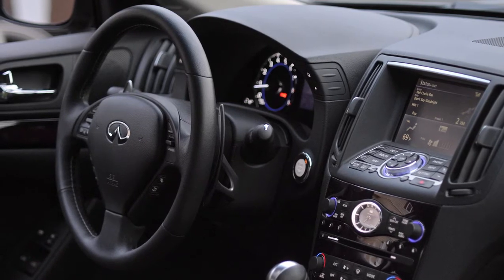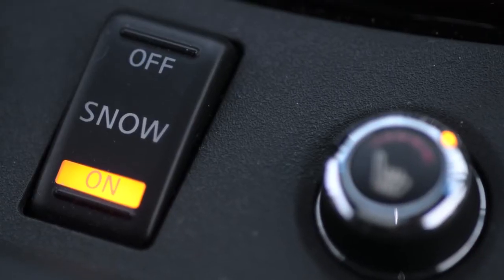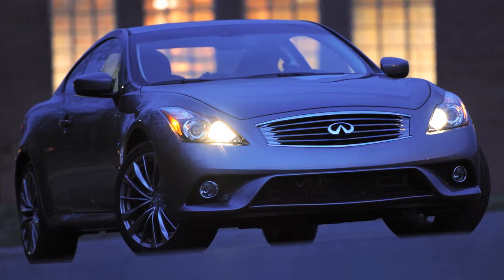The 2014 Infiniti Q60 embodies these attributes and with the option of all-wheel drive it makes an excellent choice for the New England driver uninterested in practicality and not willing to compromise on appearance, luxury, or performance.